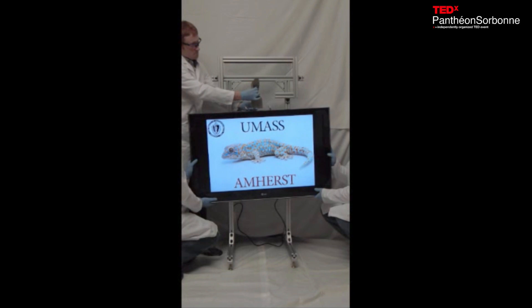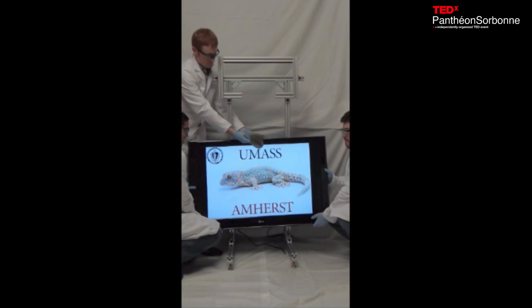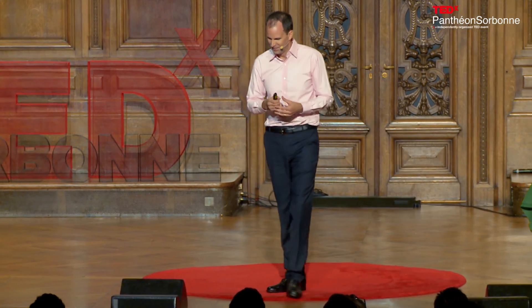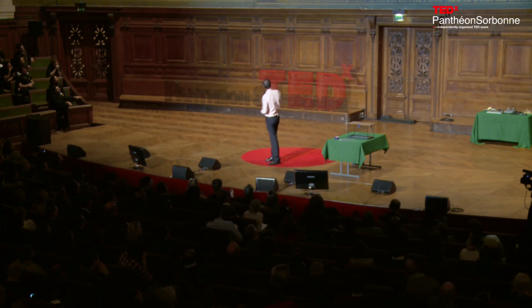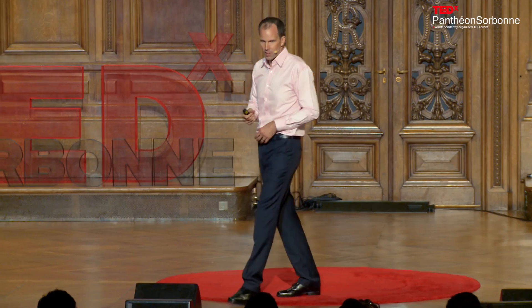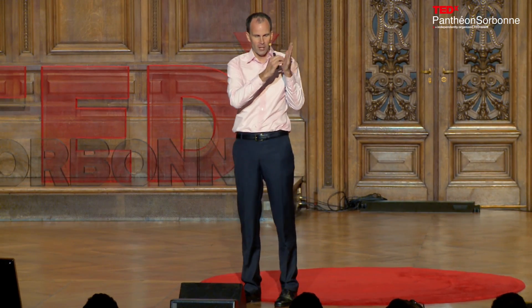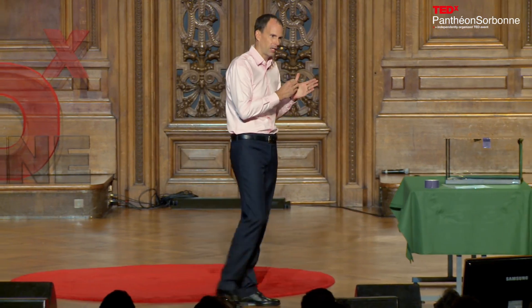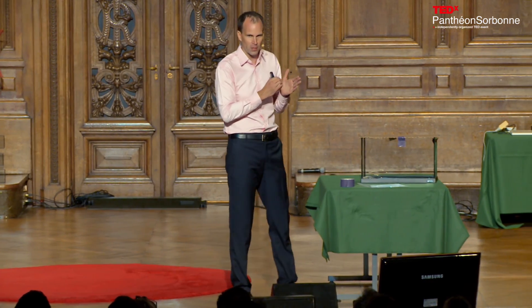With simply a twist of the wrist, it comes off — voilà. That's my only French I've been able to use today. A piece of Gekskin about the size of my hand can hold about 700 pounds, or 300 kilograms, on glass.